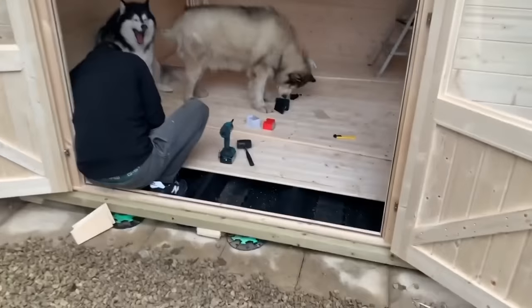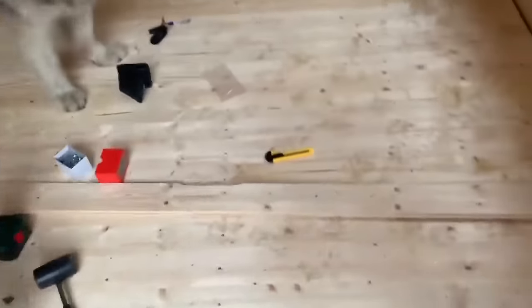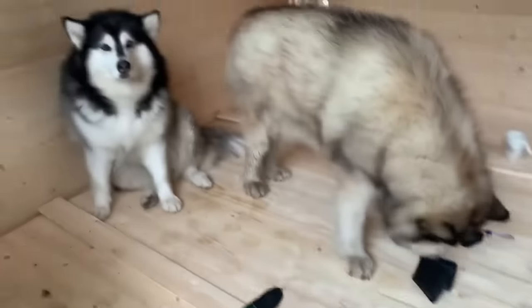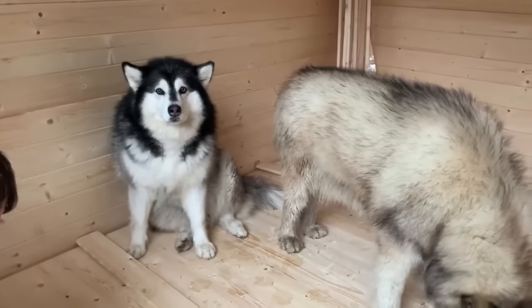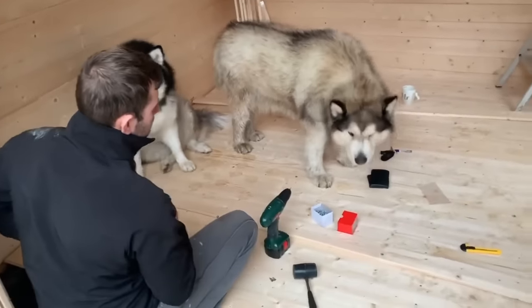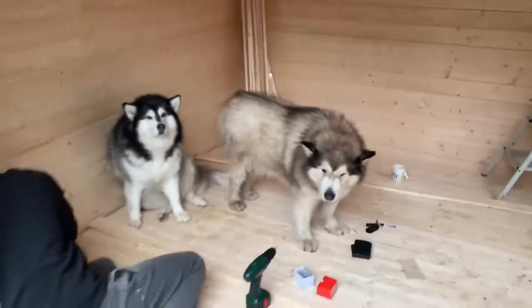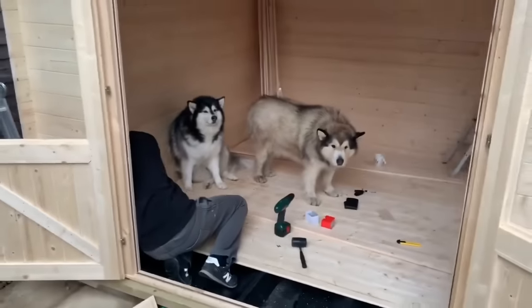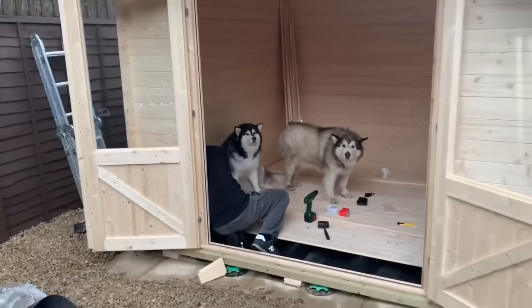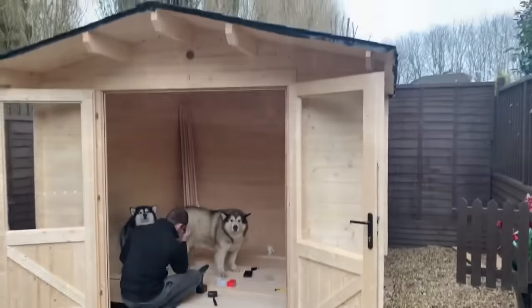And we have flooring — with a lot of paw prints on it. They've helped the whole way through. It's almost finished now, I'm so excited.